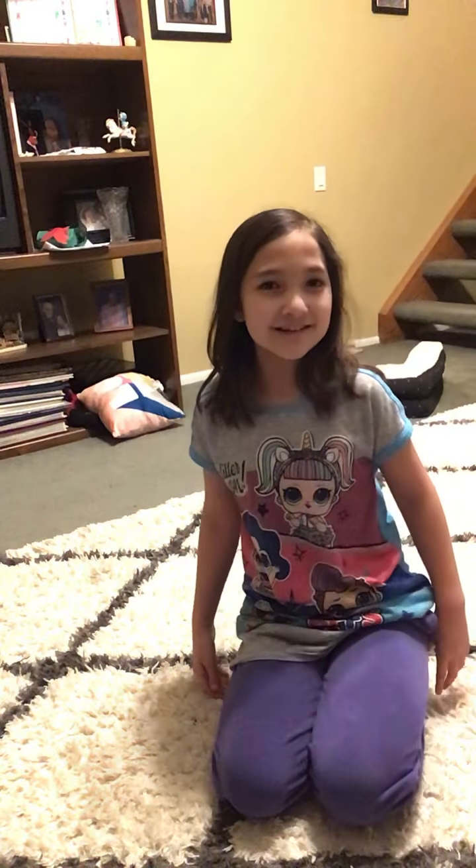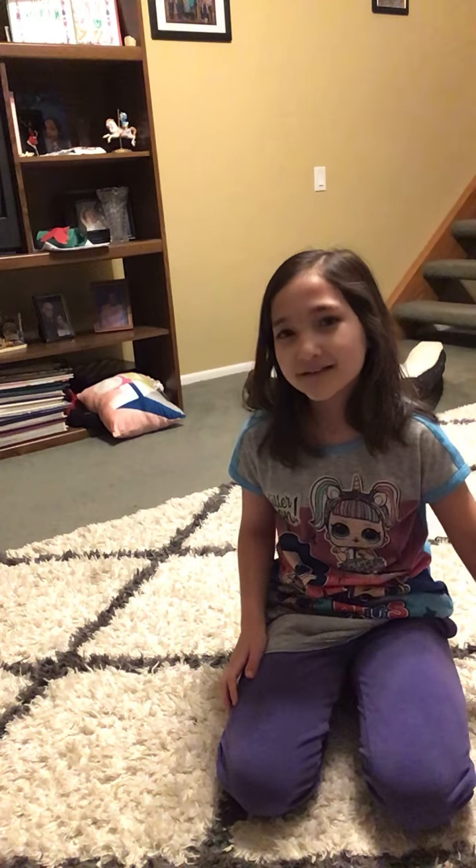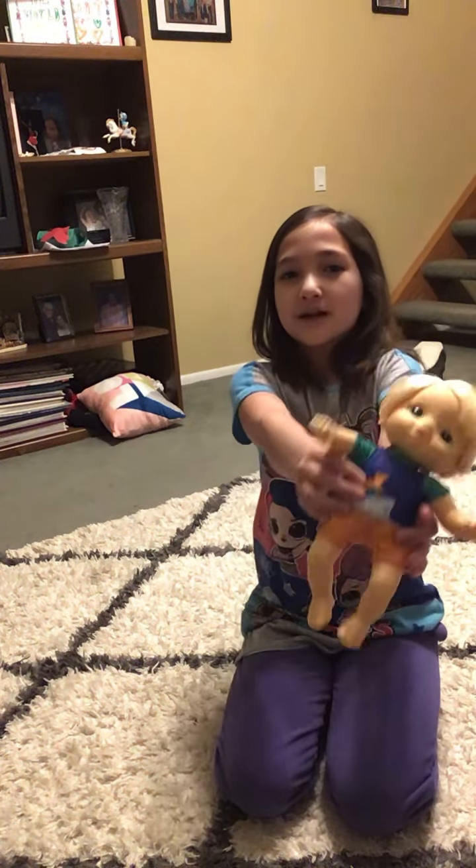Hey guys, welcome back to my channel. So today I'm adding a new member of the family, and it is a Baby Alive Littles.